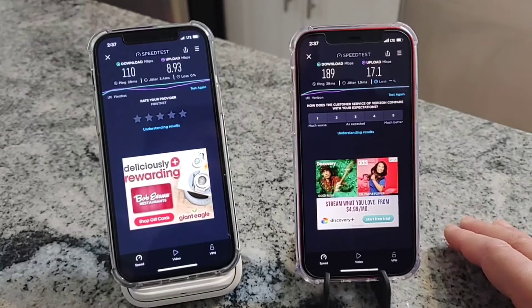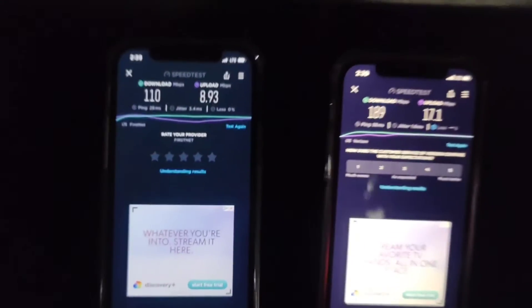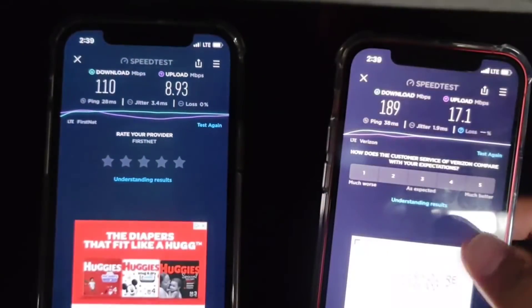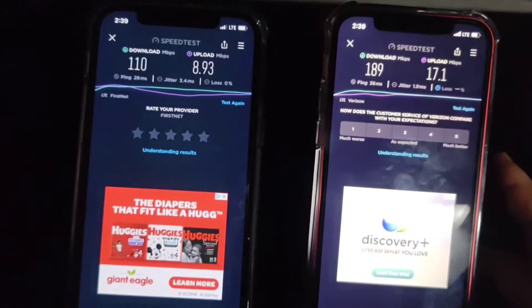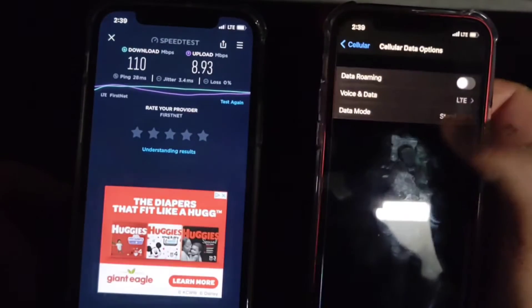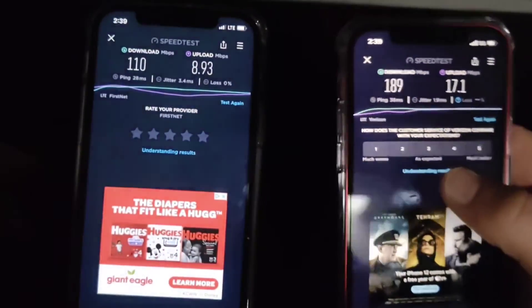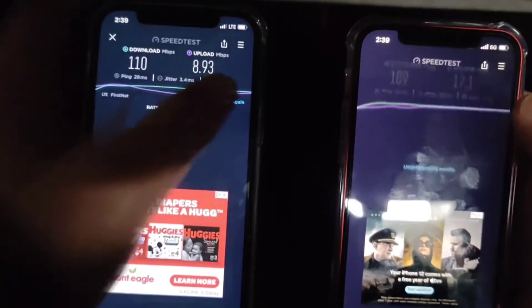I want to test this a little differently for the next part. The thing about FirstNet with Band 14 and the whole concept of 700 MHz stretching and being available everywhere - having that incredible priority on FirstNet - it's supposed to perform better in places with weaker signal. So let's go to the lower level. We're now in the lower level of the lab - it's a brick basement with drywall and brick, a challenging place to get a signal. For consistency, Verizon is here and AT&T FirstNet is here.